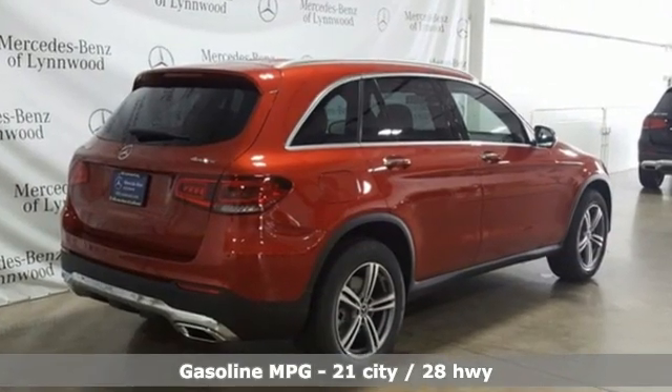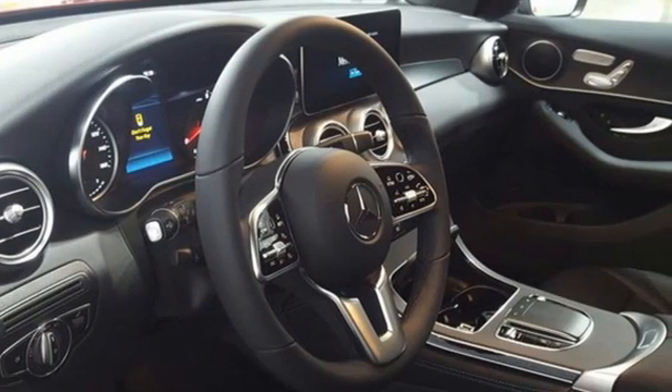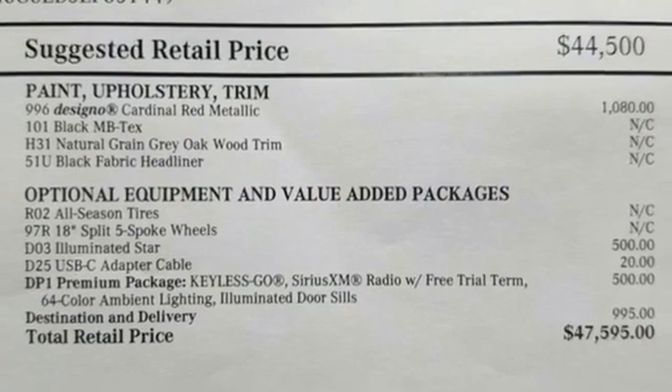Intercooled turbo inline four-cylinder engine, four-wheel drive, streaming audio, memory exterior door mirror settings, dual zone climate control.